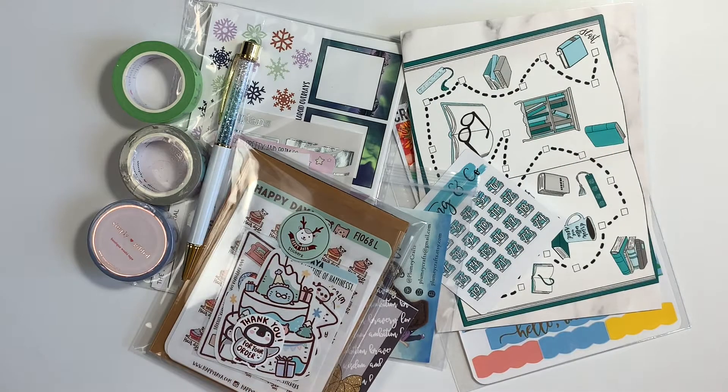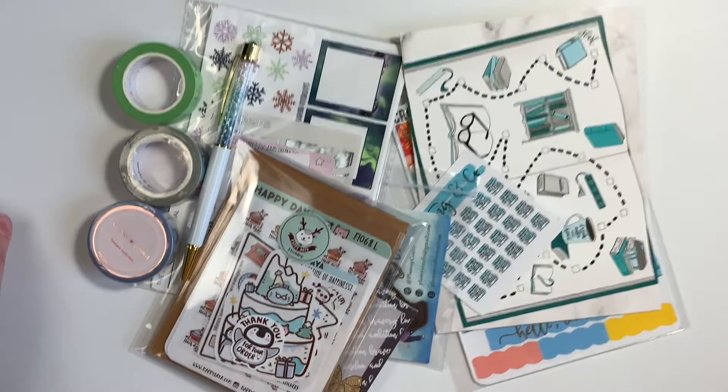Hi everybody, welcome back to my channel. Today I'm going to be doing a fairly small haul, so hopefully this won't take that long, knock on wood.